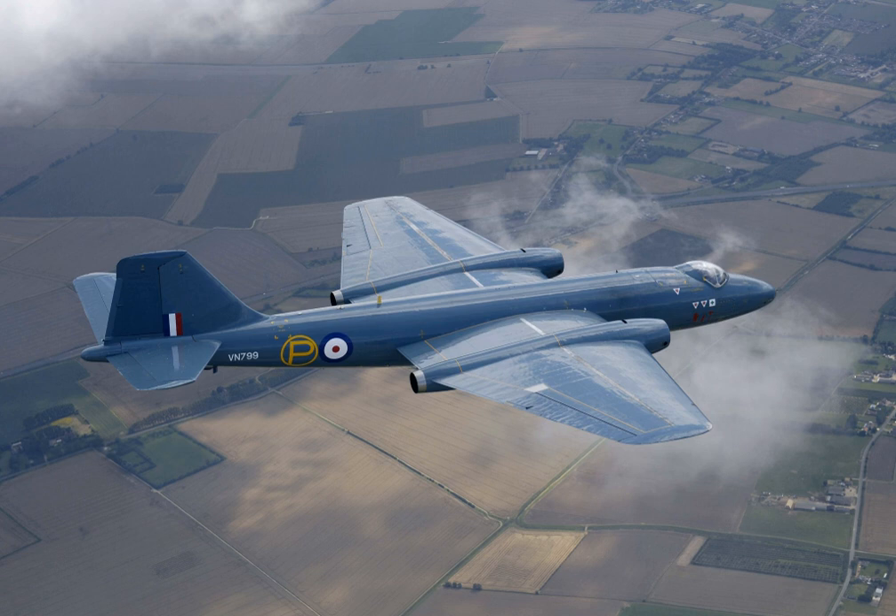In February 1951, another Canberra set a world record when it became the first jet aircraft to make a non-stop transatlantic flight. Due to its ability to evade early jet-interceptor aircraft and its significant performance advancement over contemporary piston-engined bombers, the Canberra became popular on the export market, being procured by air forces of many nations both inside and outside the Commonwealth. The type was also license-produced in Australia and the US, the latter building it as the Martin B-57 Canberra.